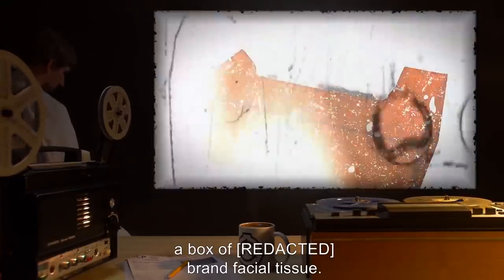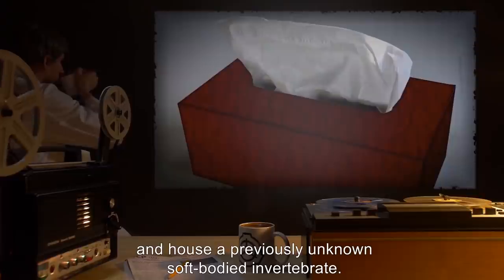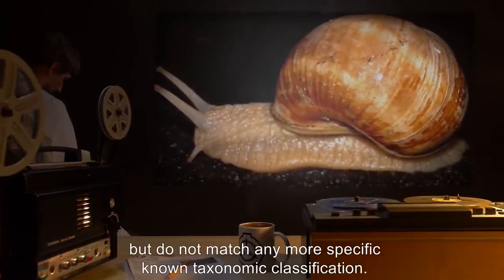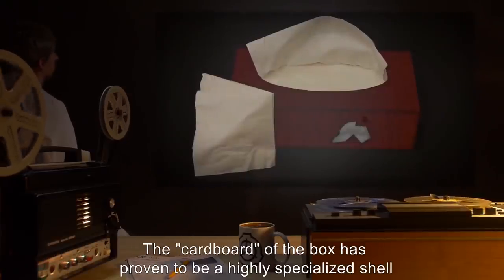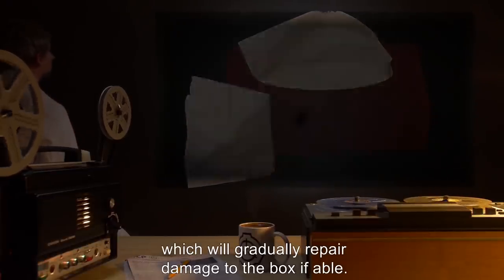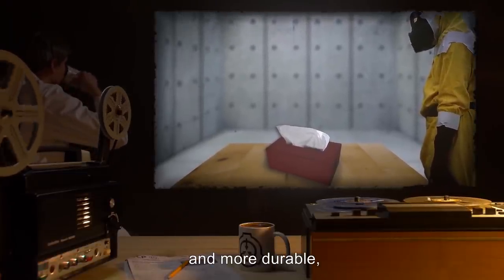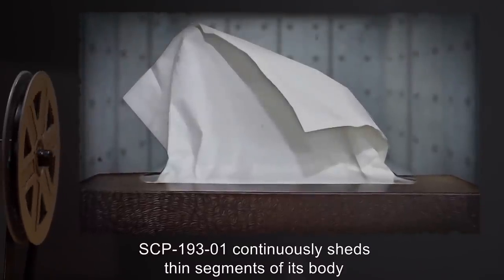Description: SCP-193-1 is consistent in external appearance with a box of brand facial tissue. The bottom folds of the box are abnormally complex and house a previously unknown soft-bodied invertebrate. The creature's genetics suggest it is a member of phylum Mollusca but do not match any more specific known taxonomic classification. The cardboard of the box has proven to be a highly specialized shell generated and maintained by the organism, which will gradually repair damage to the box if able. As compared with cardboard, the shell is many times less flammable and more durable, but by no means indestructible.